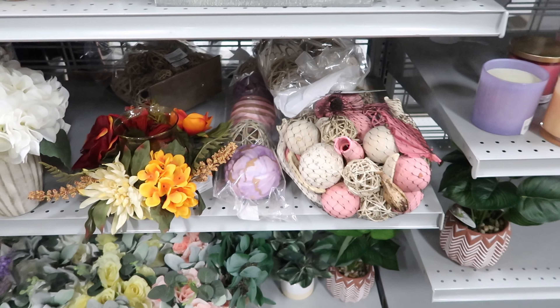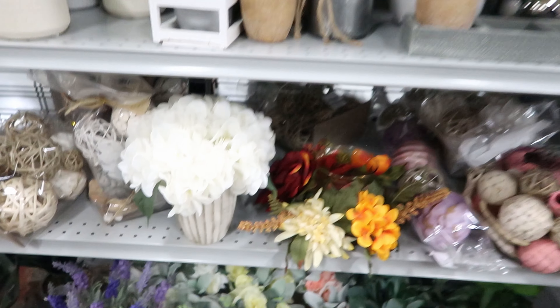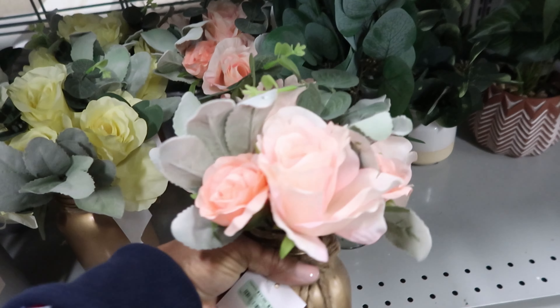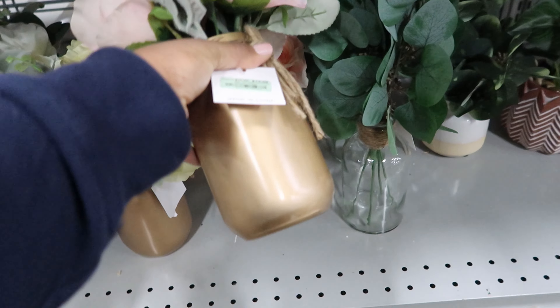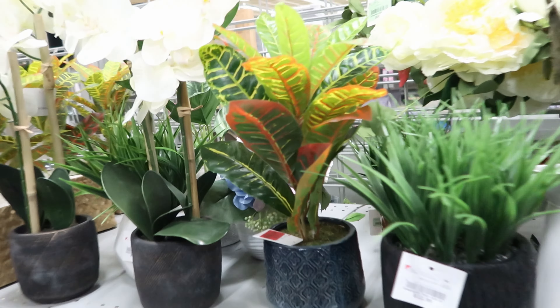I'm seeing a lot of comforter sets. This one is beautiful — it's a queen and it is $34.99, and you get five pieces. And this one is by the same company, also beautiful. This one is a king, also a five-piece set, and it is $39.99.